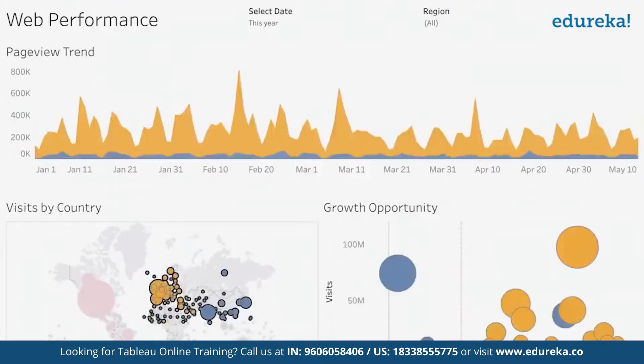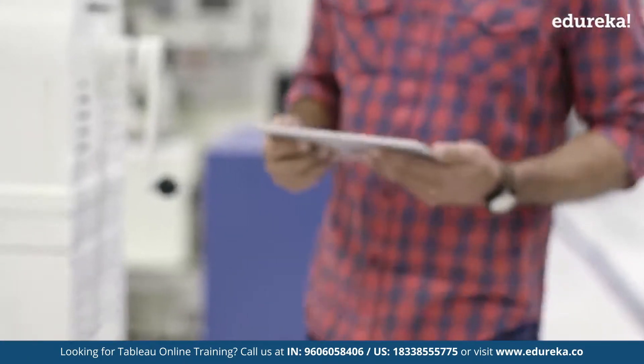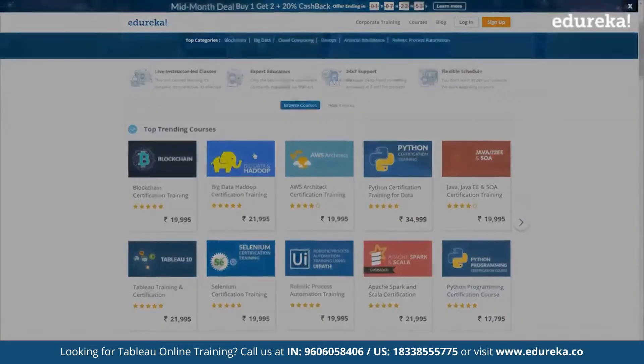This is how every organization is using Tableau. Time to find out what you can do with this ever-rising tool — and don't forget, it's never too late to learn it. But don't just learn it, master it with Edureka.